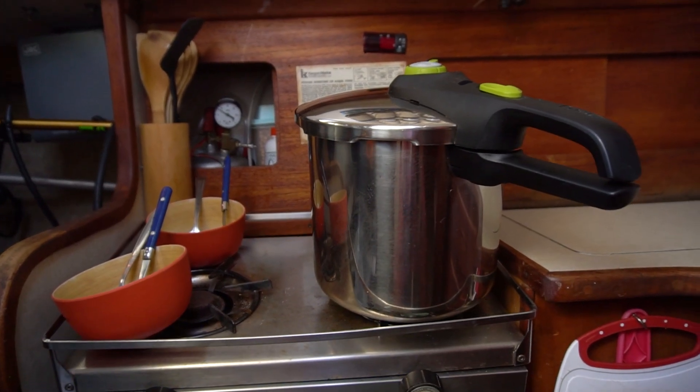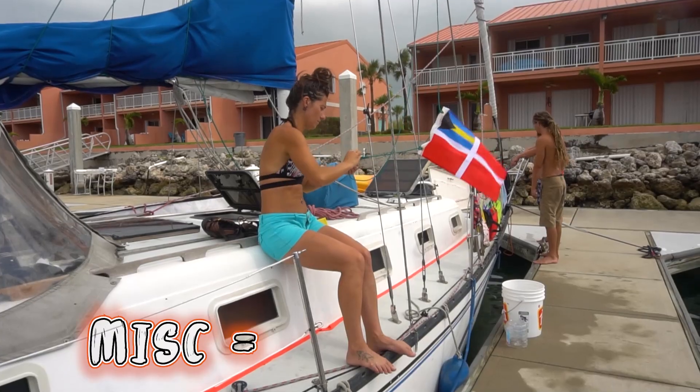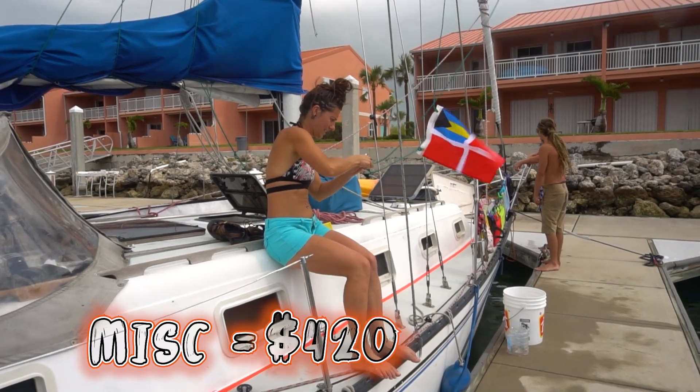Boat-related costs were $100. Prior to arriving in the Bahamas we bought alcohol fuel for our stove and didn't really have any other boat expenses.